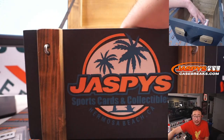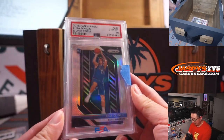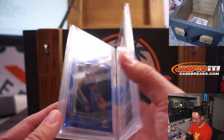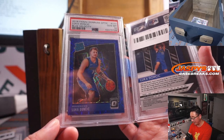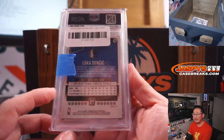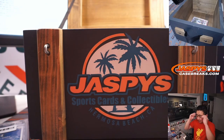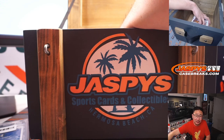Next one is the Luka Doncic bundle. 2018-19 Panini Prizm Basketball, Luka Doncic Prizm Silver, PSA 10. And bundled together with it: 2018 Panini Donruss Optic Basketball Blue Velocity, another PSA 10. As of today's date, valued at about $4,800 for both of them together. Obviously the value could go up if he has a great playoffs — maybe one to hold on to for almost his entire career.